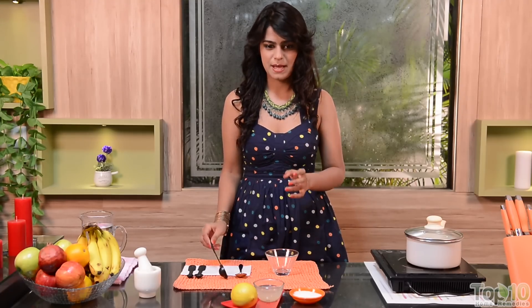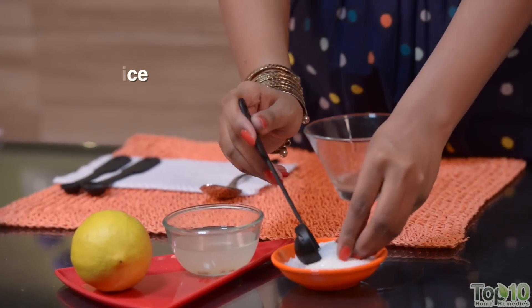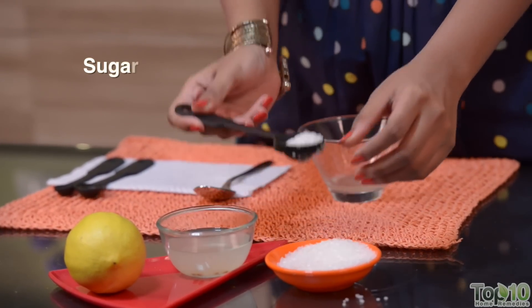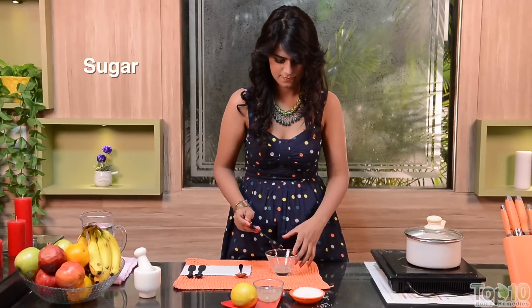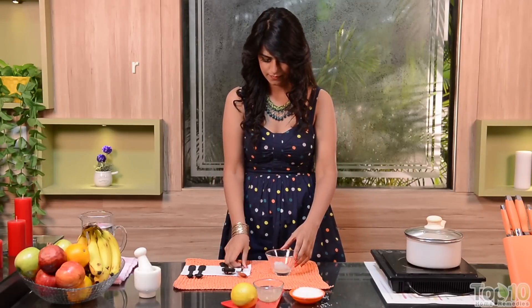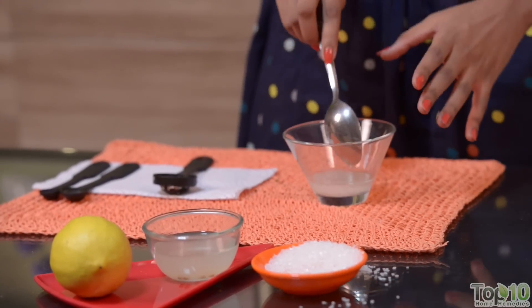So to get rid of sun tan, take some lemon juice and add some sugar to it to form a gritty mixture. Massage your skin with this mixture. This exfoliates your skin and helps improve the skin tone.